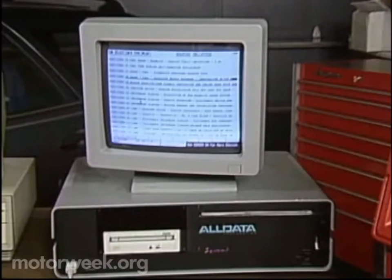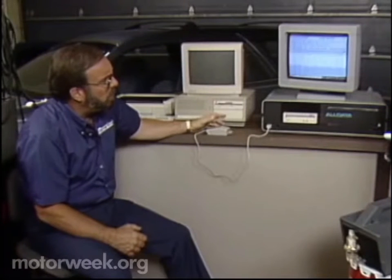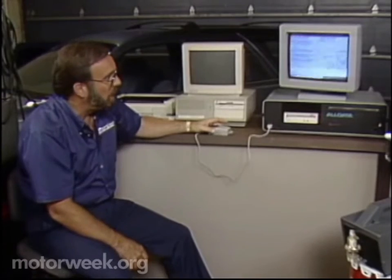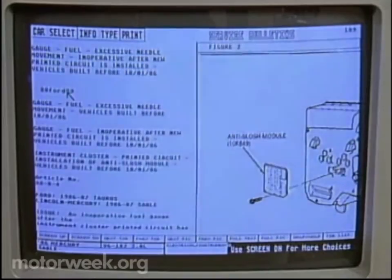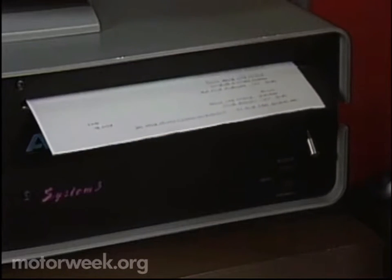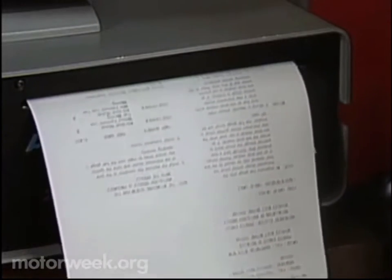To give you an idea: in my Mercury Sable, I have a problem with the fuel gauge — it becomes very erratic at times. I've put that in here and punched up the information regarding that particular problem. The system tells us there is a slosh module that may or may not be in this vehicle and that it might have to be fitted. We can also print this information so we have it spelled out on paper, take it to the car, and do the repairs right from that bulletin. You can see how this could be very beneficial in the repair of the average car.